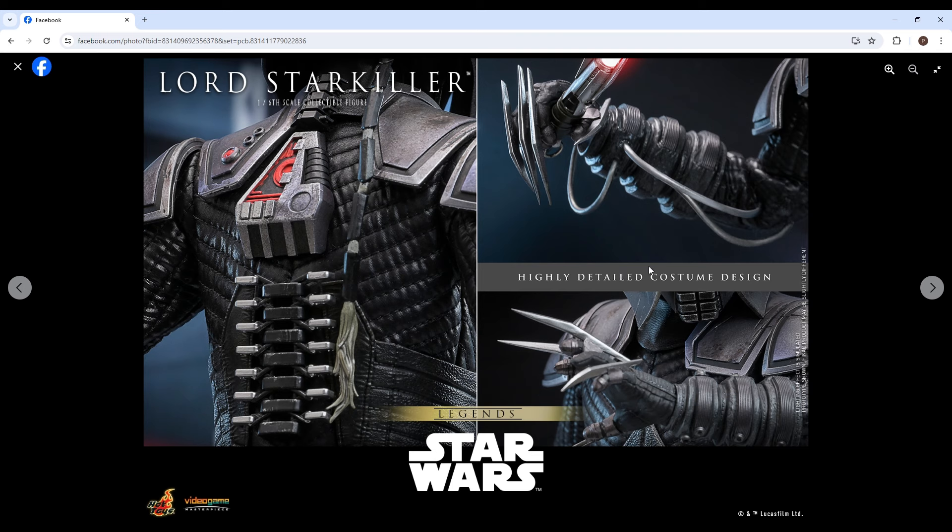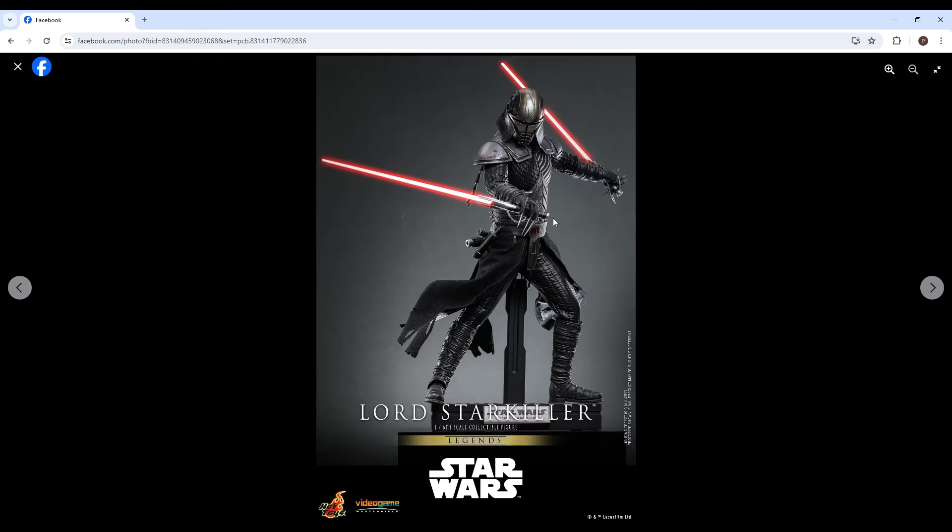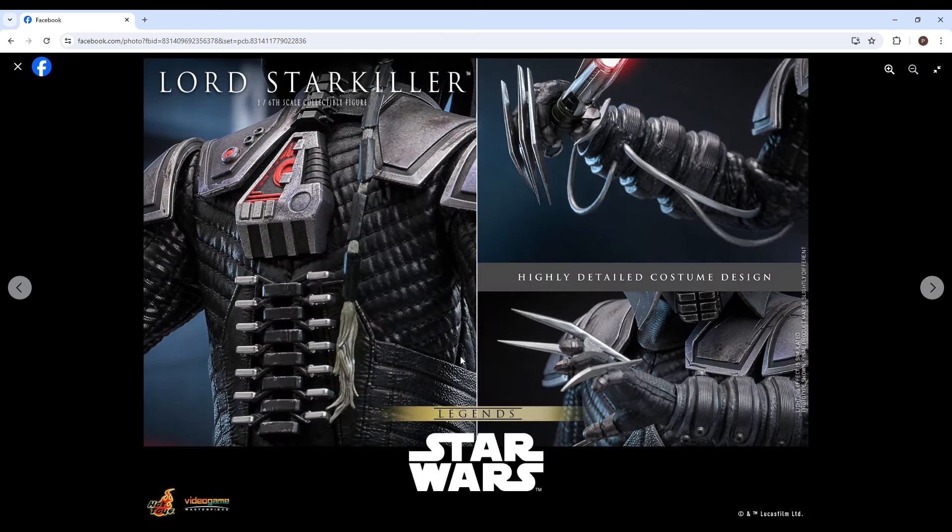Highly detailed costume design — I don't really know exactly what's going on here. He has these things wrapping around and a braid. I don't know if he's a Sith, but I assume so given the armor and lightsabers. That actually looks like a Padawan braid — do Sith apprentices have that too? I'm not sure. But those hands look great — I wonder if the claws are actually sharp.